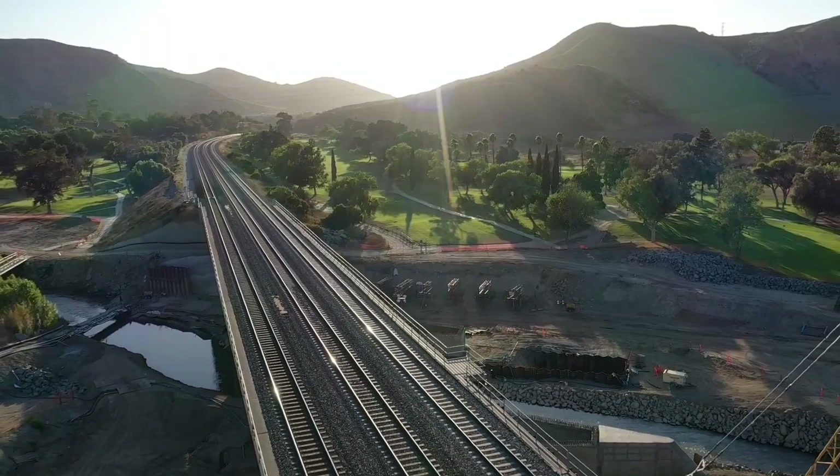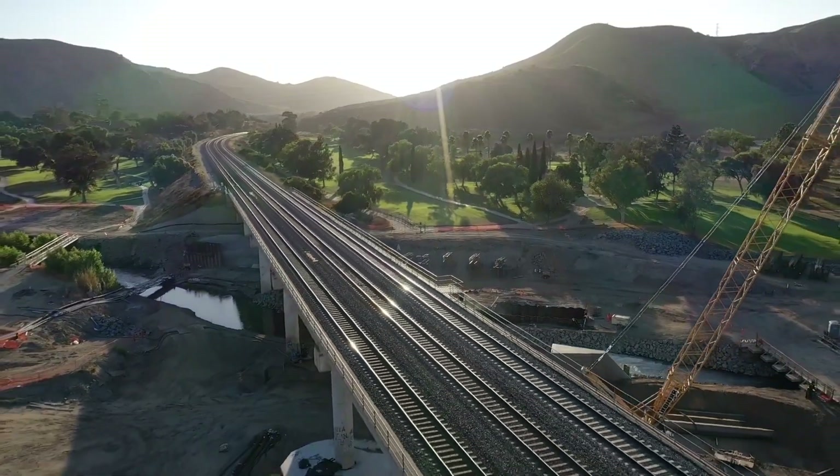Upon project completion, not only will this project provide protection for the BNSF Railway Bridge, but will also provide protection to the adjacent communities for years to come.